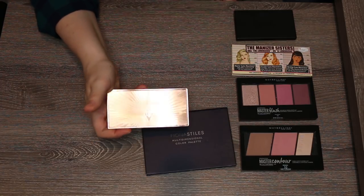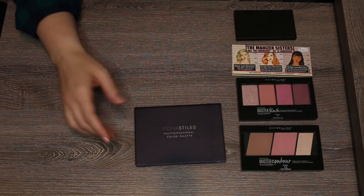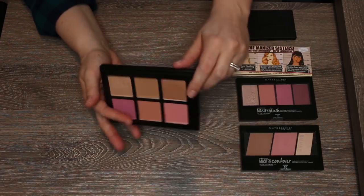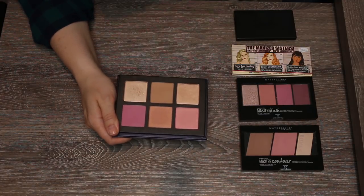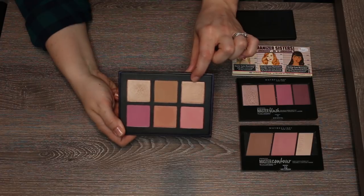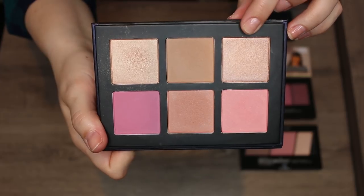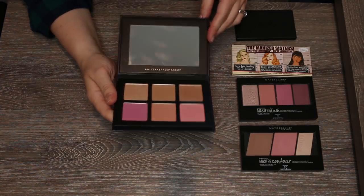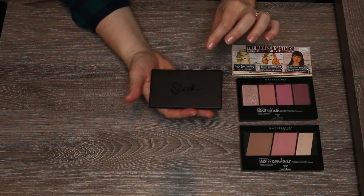The Fiona Styles Multi-Dimensional Color Palette is cardboard with a mirror in the lid. It has two highlighters, a bronzer, and three blushes. I can wear all three blushes, one highlighter, and the bronzer; only one shade doesn't work for me. They blend effortlessly, the pigment is great but buildable, and it lasts all day. I have pictures and swatches on the blog. This is a winner.